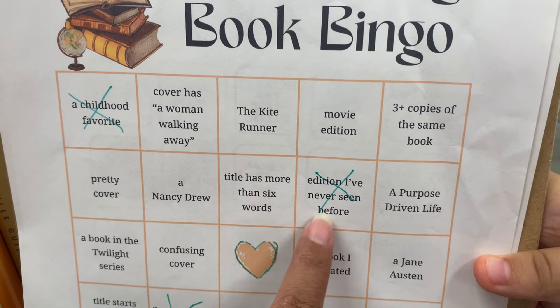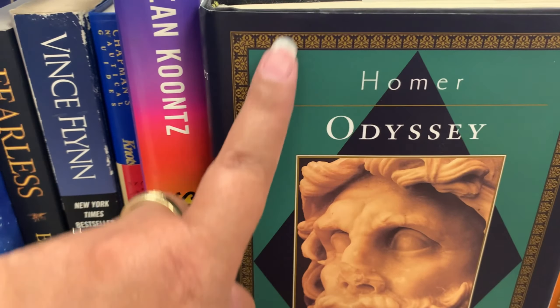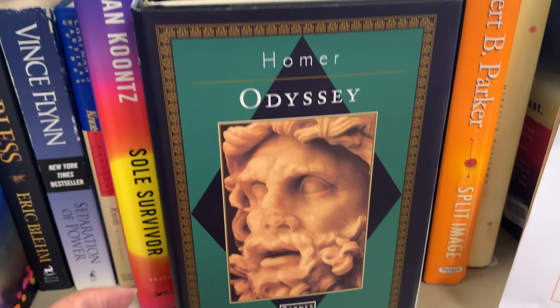For an edition I've never seen before — Homer's Odyssey. Definitely never seen that one.